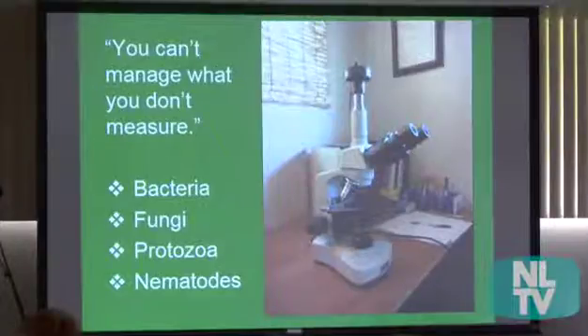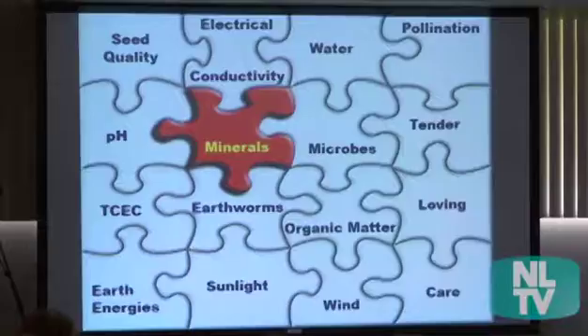You can't manage what you don't measure. So I took Elaine Ingham's course and bought the microscope she recommended. I look at somebody's soil under the microscope to see the levels and activity of bacteria, levels of fungi, protozoa, and nematodes too.